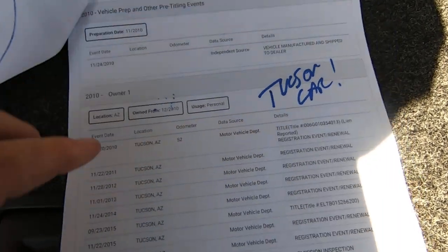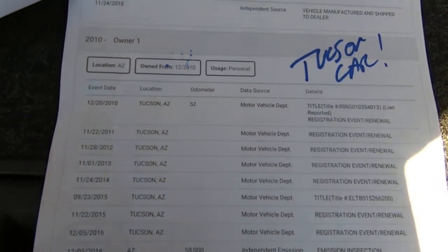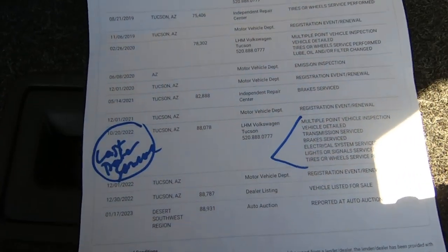Boring AutoChecks are beautiful. It was born in Arizona, so you don't have rust — that's not an issue obviously. The first owner owned it up to 58,000 miles, and the next owner owned it all the way up to today.